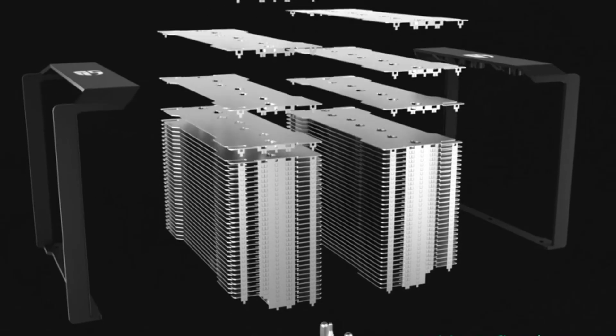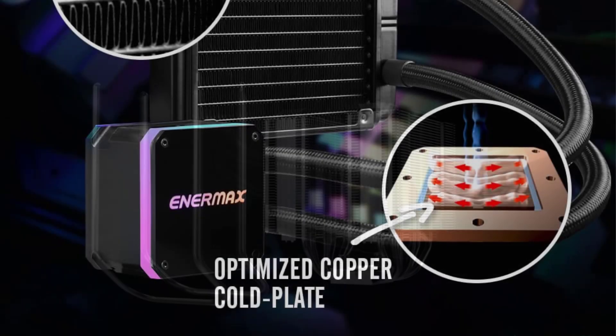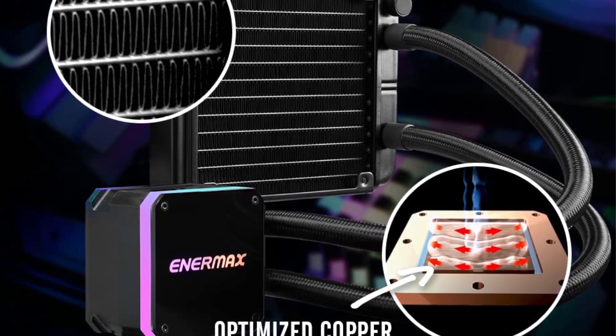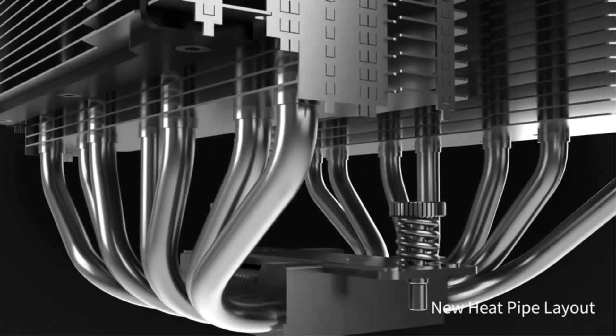Whether you are just starting to collect components for a new PC build or already have a powerful build in your home, you must know the importance of the CPU in your build. Right now, a lot of users are going with the Ryzen 7 5800X for the CPU on their build, as this is one of the latest and greatest creations from AMD.